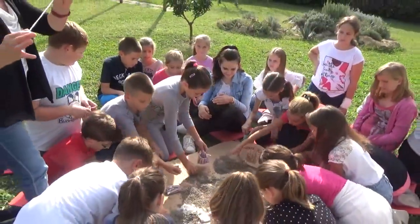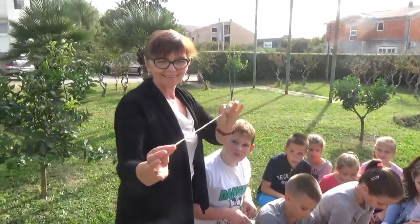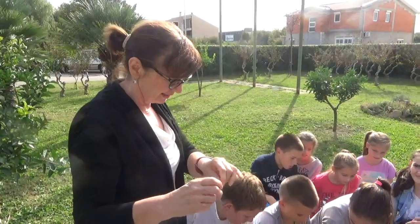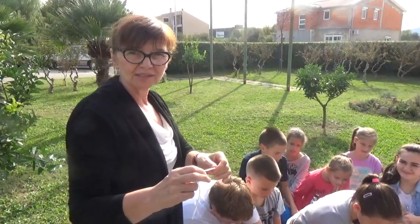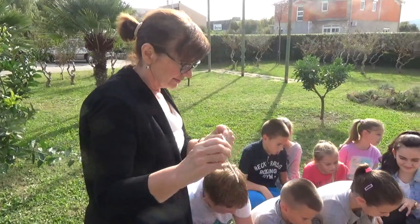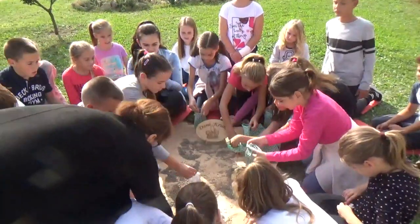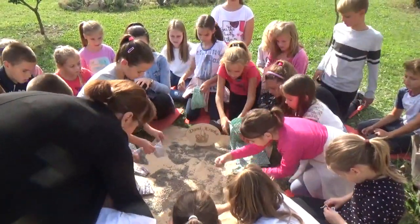Ovo je ručno rađeno. Ručno pleteno da bude ekološki prihvatljivo. Materijali su od čistog pamuka, tako da se vidi da djeca znaju o čemu se tu radi.